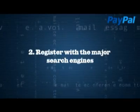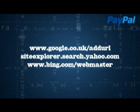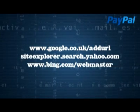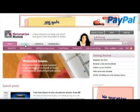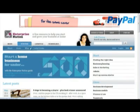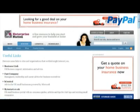2. Register with the major search engines: Google.co.uk, Yahoo, and Bing.com. 3. Request a link. Write to a site you think attracts your same audience and request they link to you in exchange for a reciprocal link from you to them. The more links, the more visible you'll be.